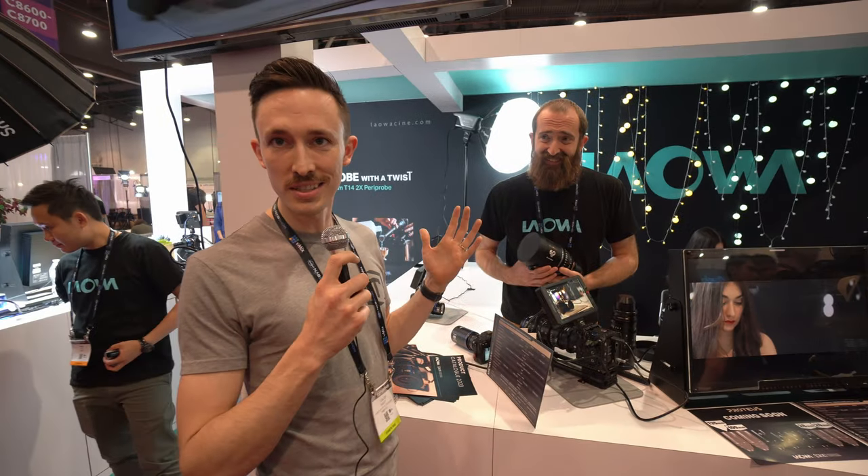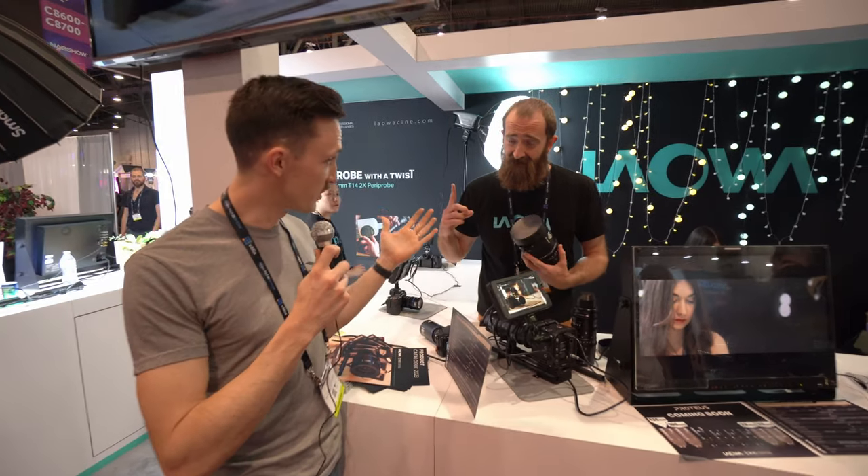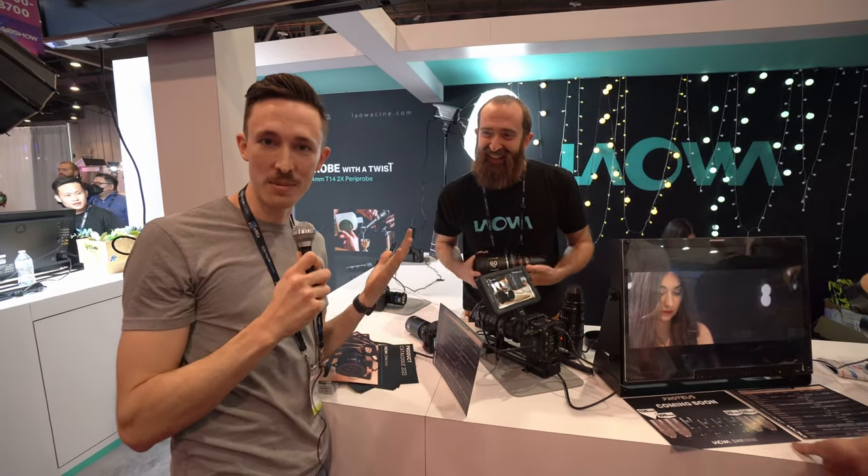We're here at NAB 2023. This is our first time here — first booth. We're here with Stephen, booth number one. We're pretty excited about this one.